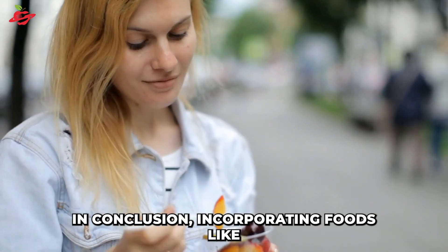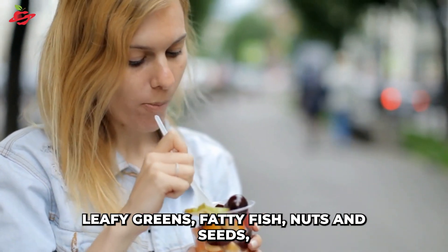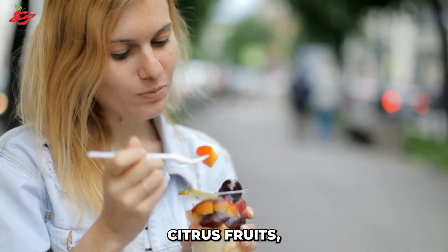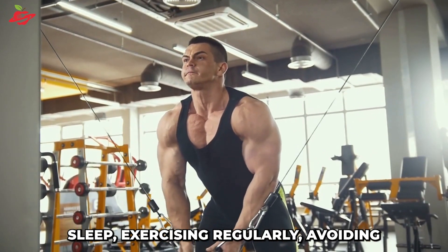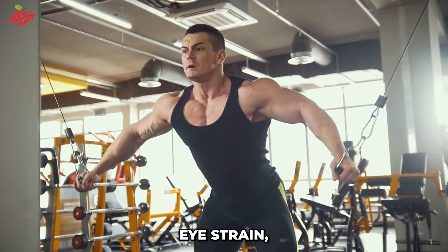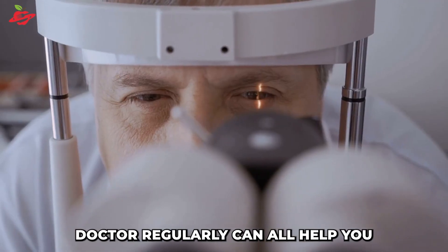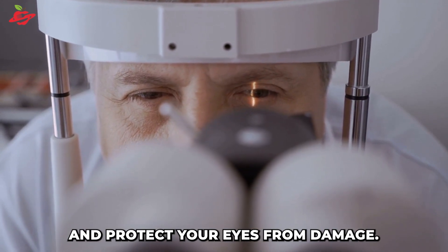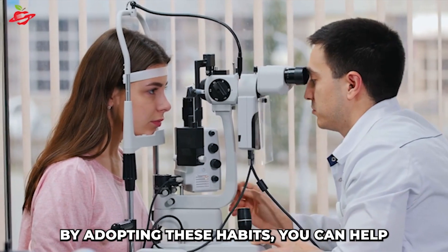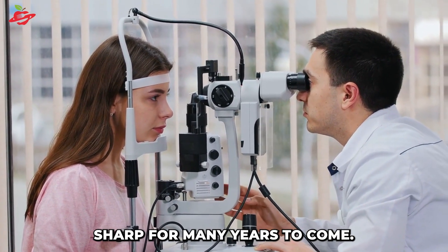In conclusion, incorporating foods like leafy greens, fatty fish, nuts and seeds, eggs, citrus fruits, and sweet potatoes into your diet, getting enough sleep, exercising regularly, avoiding eye strain, protecting your eyes from the sun, and seeing an eye doctor regularly can all help you maintain good eye health and protect your eyes from damage. By adopting these habits, you can help keep your eyes healthy and sharp for many years to come.